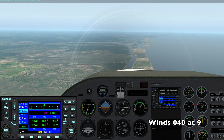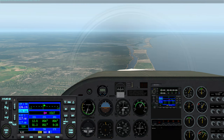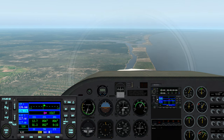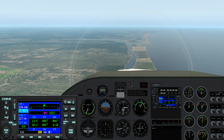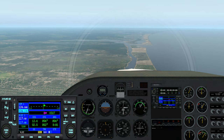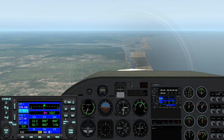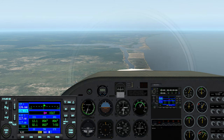Let me listen to that again. Cape Fear Regal weather: 1,040 at 9, visibility more than 10, sky clear, temperature 22, dew point 14, altimeter 30.05. So what that tells me is the winds favor landing with a northerly wind — it was 030, I think he said 10 miles an hour. I think I'm going to fly to runway 05.